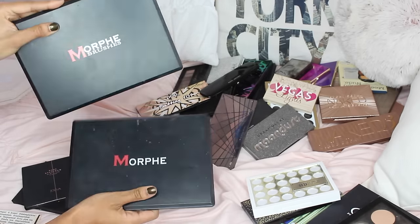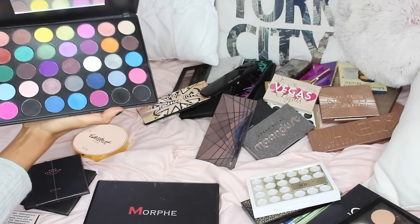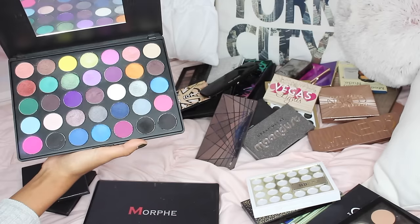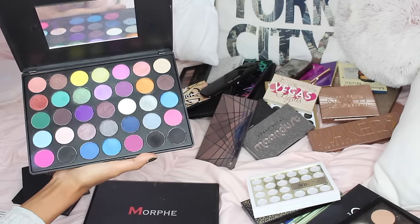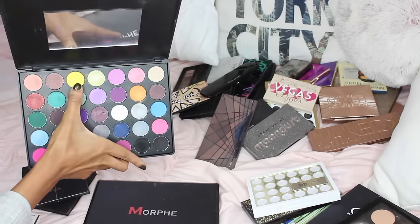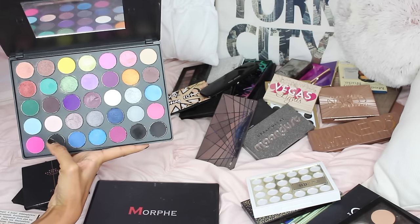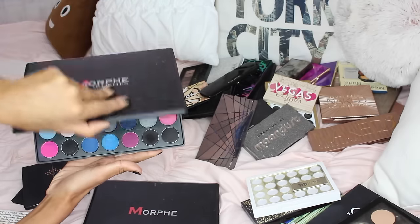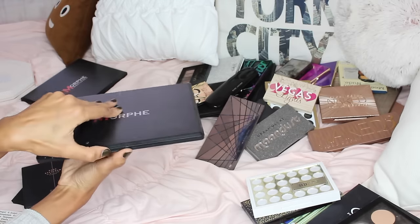Two Morphe palettes — the only thing I don't like about Morphe is their packaging. This one is the 35, the original. It has all bright, really unique colors. I'm torn, but that yellow shade is like no other and that pink one as well. I might keep it because it's great for Halloween, but I don't really reach out for it and it's also broken.